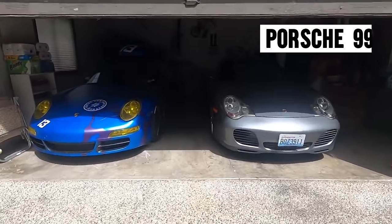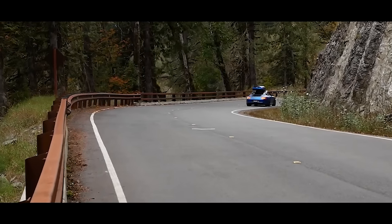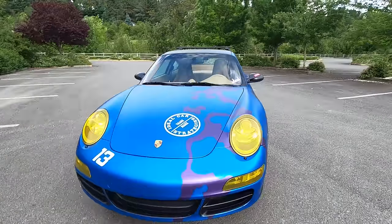I also have a 997 911 in the stable. Although it might only be two years newer than this '04 C4S 996, it drives like it's 20 years newer. It's a much more modern iteration of the 911 Carrera. This 996 is awesome, but it drives a lot more like a G-body or an air-cooled. The 997 is really the last of the analog cars, but it just feels a lot more contemporary inside and out.